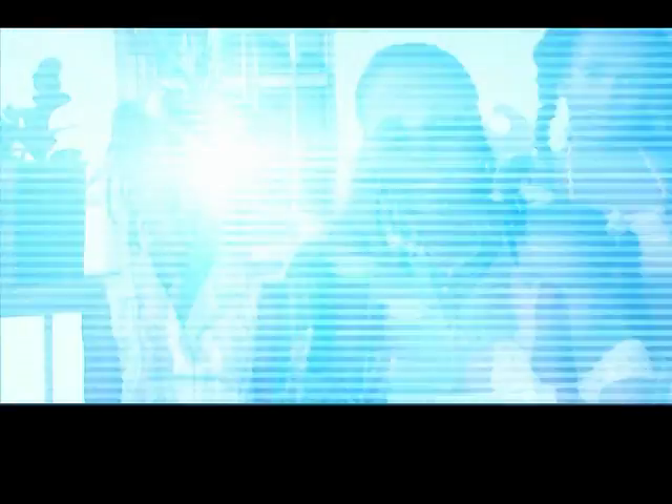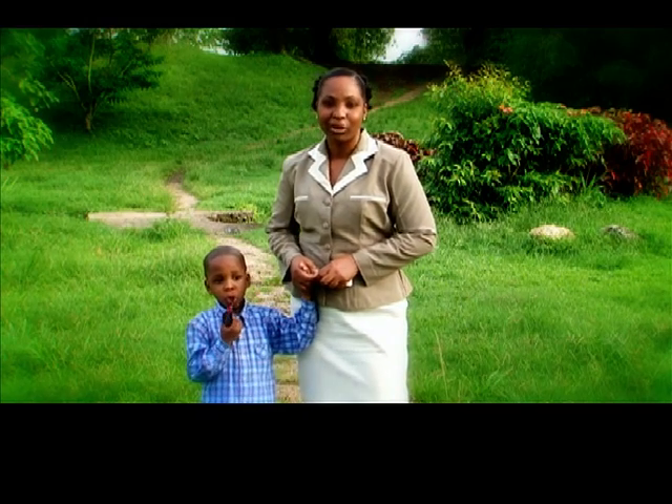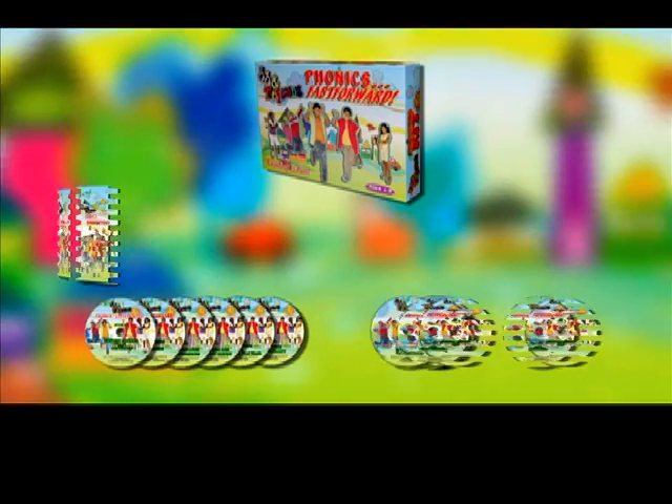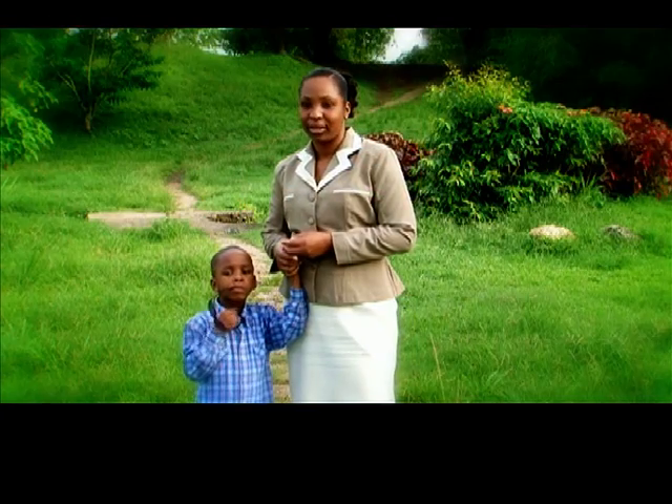Since she has started using JJ and Friends, she's on her way to being an A-plus student. I want to say thanks to JJ and Friends. I would encourage any parent who really wants to see their child develop holistically to buy this product. It's not a waste of money at all. You can't put a price to your child's future, really, you can't.